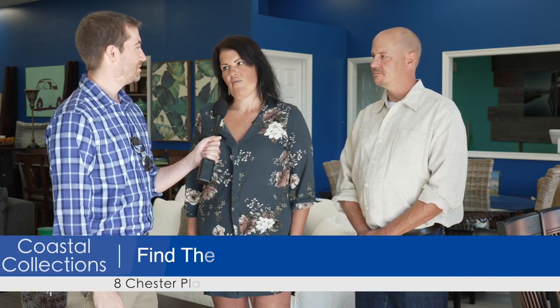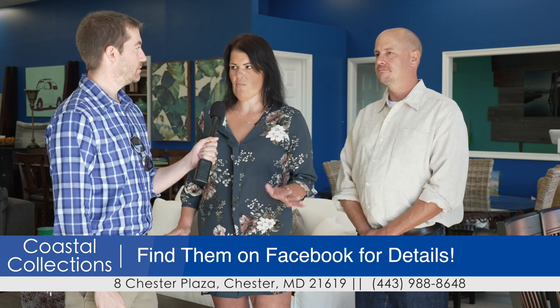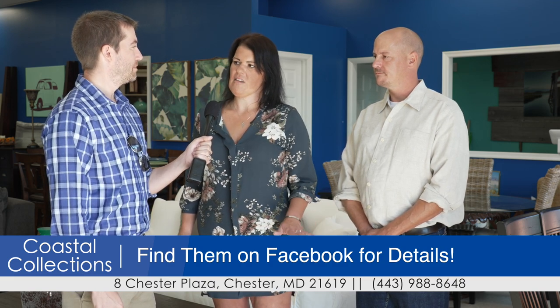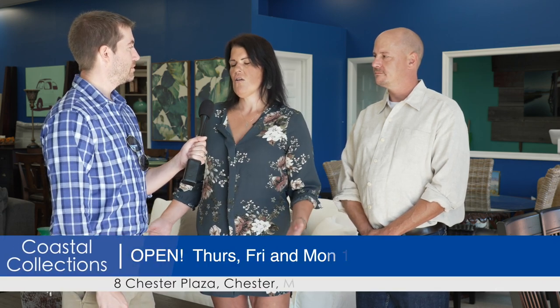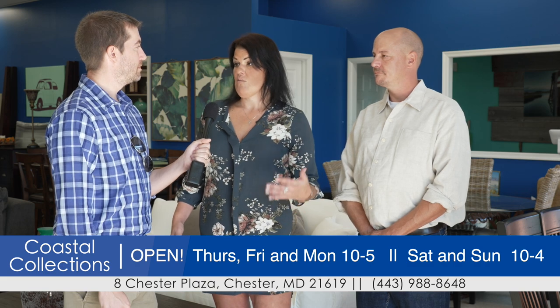So now people need to come and shop with you. When and how can they do that? Well, right now we just have a Facebook page because we've been a little busy since we opened. Stuff doesn't stay in here very long, so to do a website where people can shop online — within five minutes somebody else could be in here buying the product. We're open Thursday through Monday: 10 to 5 on Thursday, Friday, and Monday; 10 to 4 on Saturday and Sunday. Our hours are probably going to change eventually and we'll be open more during the week.